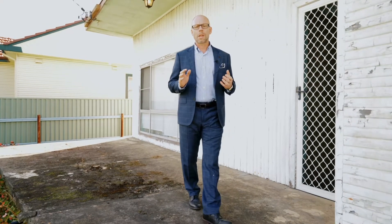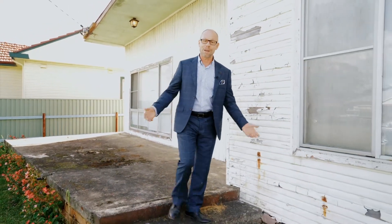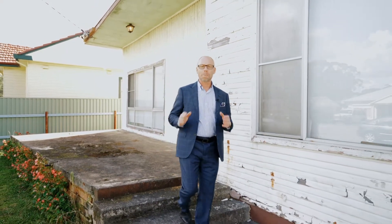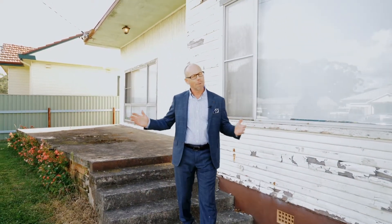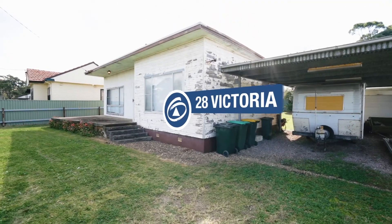If you're a tradie or someone that likes doing a home renovation project, then this is the one you've been searching for. This has got plenty of potential here. I'm Troy Duncan from First National Lake Macquarie and welcome to 28 Victoria Street, Barnsley.